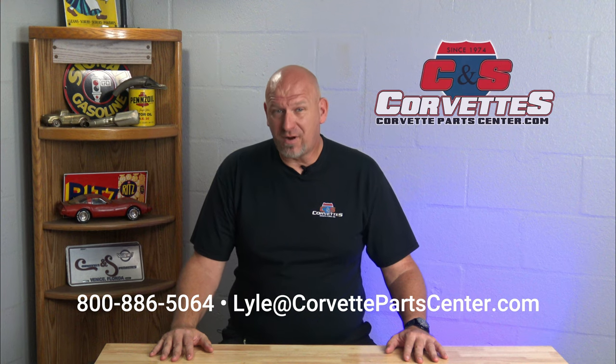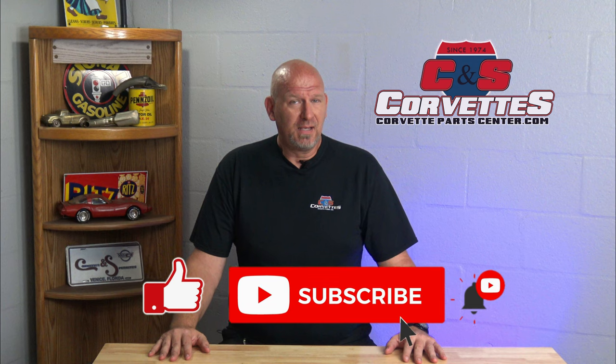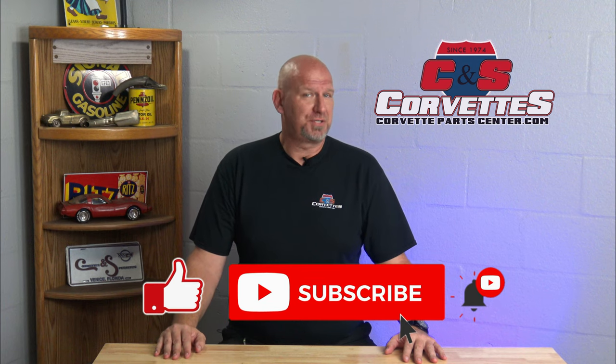Hello everybody and welcome back to Lyle's Friday podcast from here at CNS Corvettes in Sarasota, Florida. Considering some of the things that have come into the shop in the last week and a half, I felt it might be a good time to review the five things a C4 Corvette owner should never, ever do.